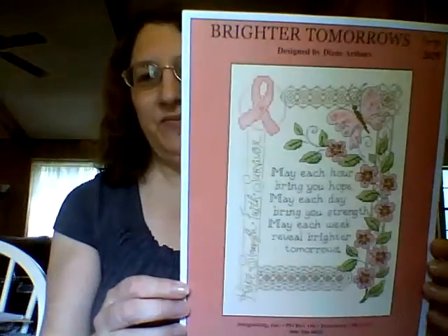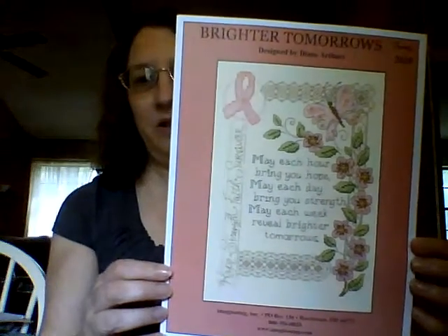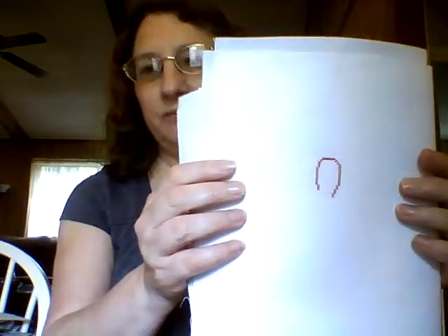And then my two new starts. My first new start is Brighter Tomorrows, for a friend of mine that has breast cancer. I didn't get much of a start but I have just a little bit on this one — that's the top corner.